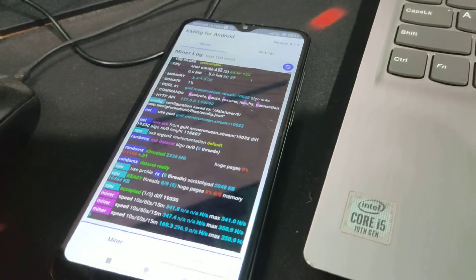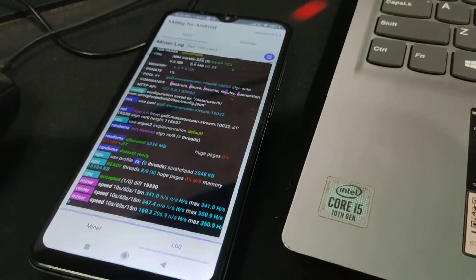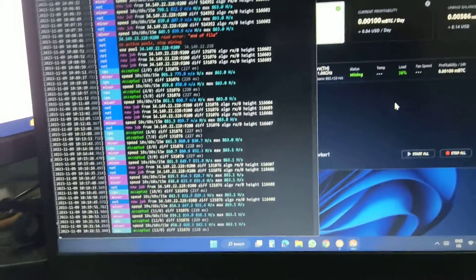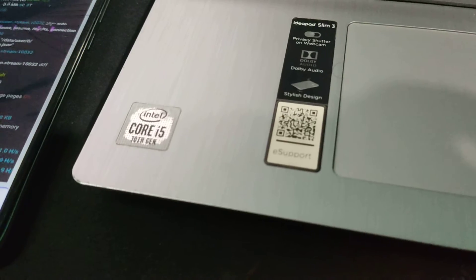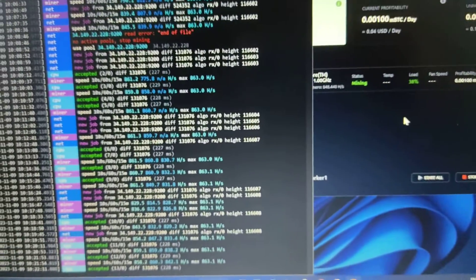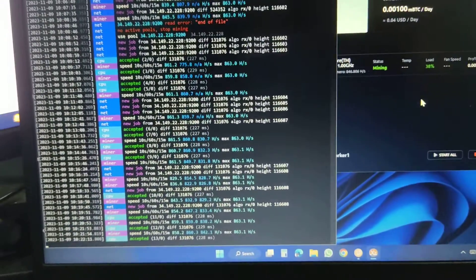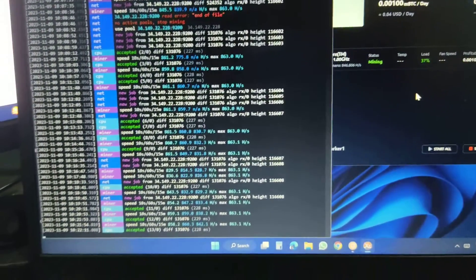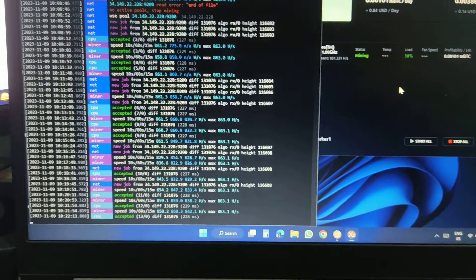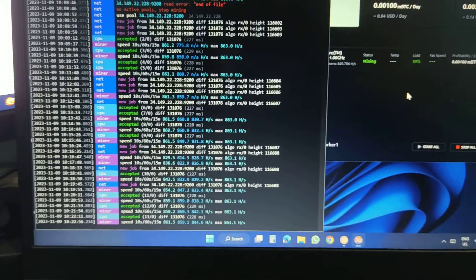I ran Monero mining on the Redmi Note 9 Pro on low settings. On the Redmi Note 8 Pro I tested on high settings and got around 340 to 370 hash rate per second. Right now on my Lenovo laptop with an i5 10th generation processor, I'm getting around 863 hash rate per second, running it through NiceHash miner rather than directly via XMRig or standalone Monero mining.